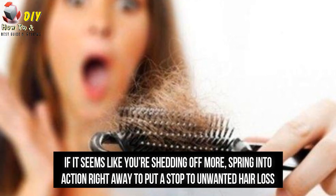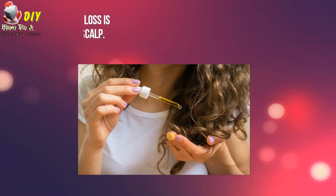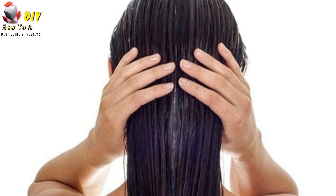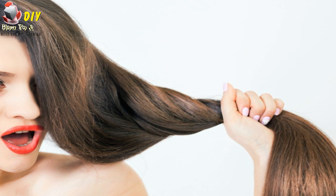Hair loss stopper. Losing 50 to 100 strands of hair daily is considered normal. If it seems like you are shedding off more, spring into action right away and put a stop to unwanted hair loss. An excellent way to prevent hair loss is by massaging vitamin E on your scalp. Doing this also stimulates hair growth, allowing you to enjoy thicker and more voluminous hair once more.